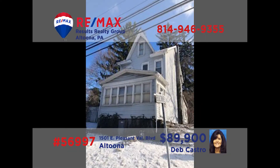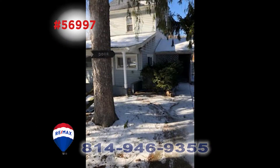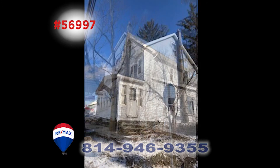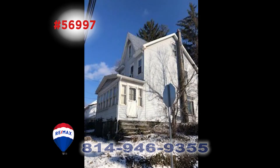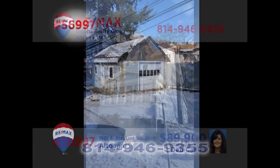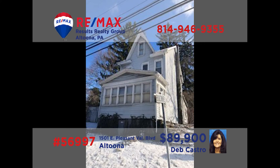If you're looking for a great investment property or for a great location for your business, Deb Castro has one you need to see. This two-story building on Altoona's Pleasant Valley Boulevard has newer siding, updated electric, and a newer furnace. There's also plenty of off-street parking for your staff and customers, plus a detached garage for additional storage space or rental income. Deb would love to tell you more. Call her today and ask for the details.